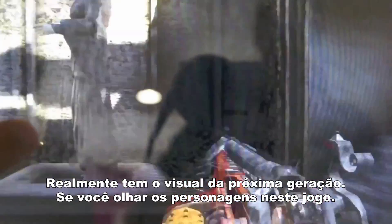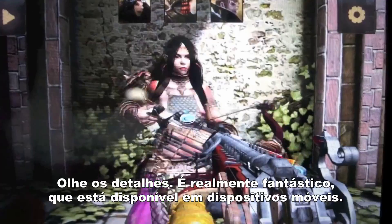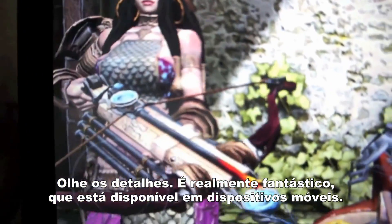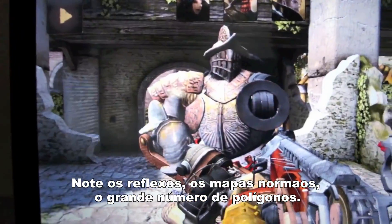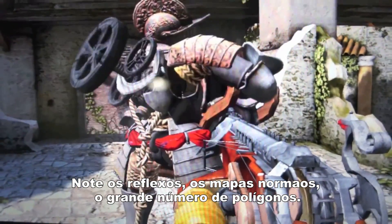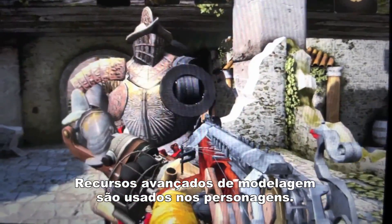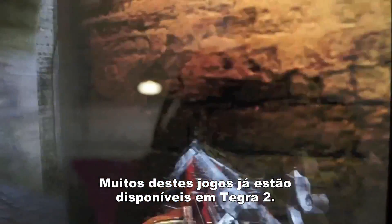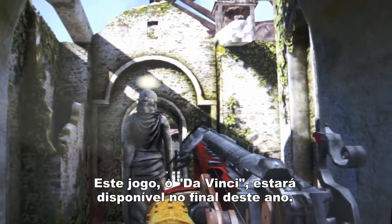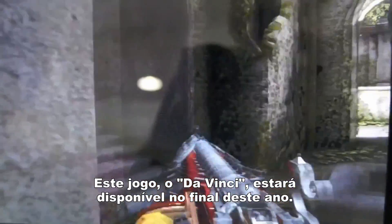This is truly looking next generation. If you look at the characters in this game, look at the detail — it's truly amazing that it's possible on a mobile device. Notice the reflections, notice the normal maps, notice the high number of polygons. Extremely advanced models are being used for characters. Many games like this are available now and possible for you to play on Tegra 2. This game called DaVinci by Korean developer Brydia will be available later this year.